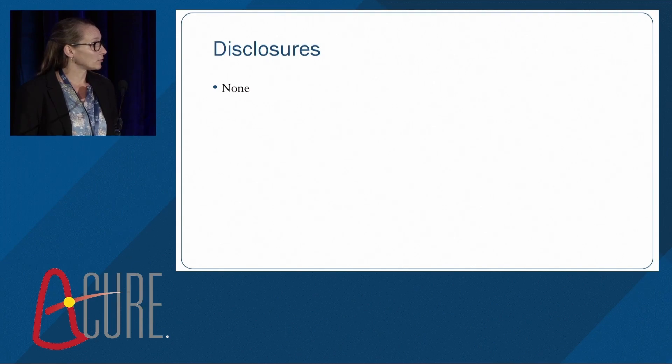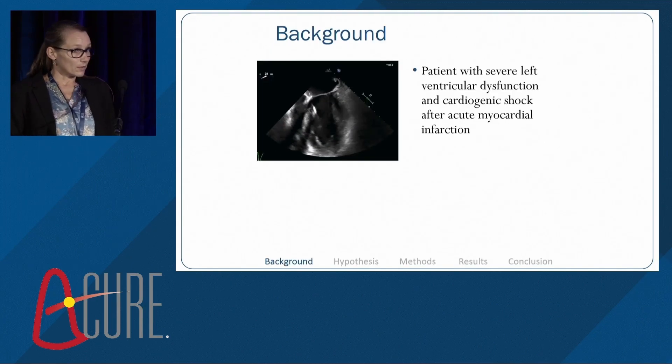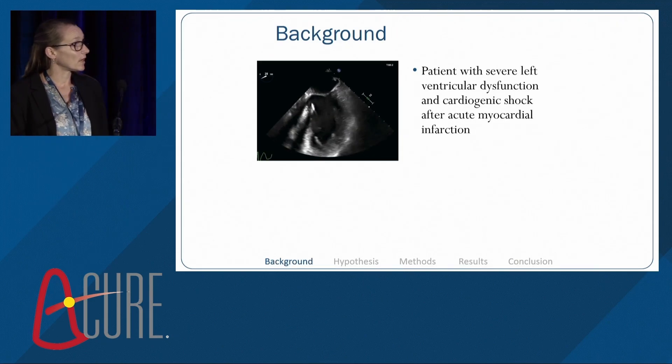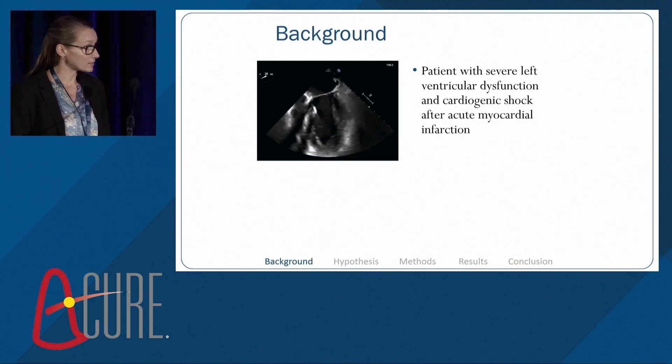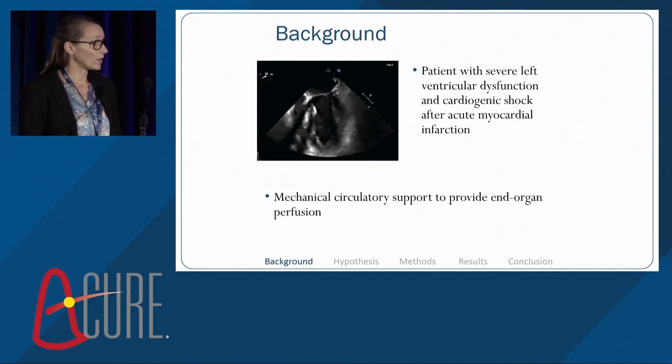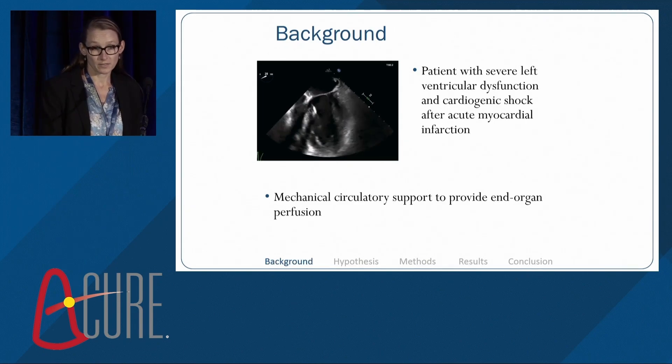I have nothing to disclose. The research objectives in our studies are based on patients in the clinical situation with severe left ventricular dysfunction and cardiogenic shock after myocardial infarction, where mechanical circulatory support to provide end-organ perfusion is necessary.